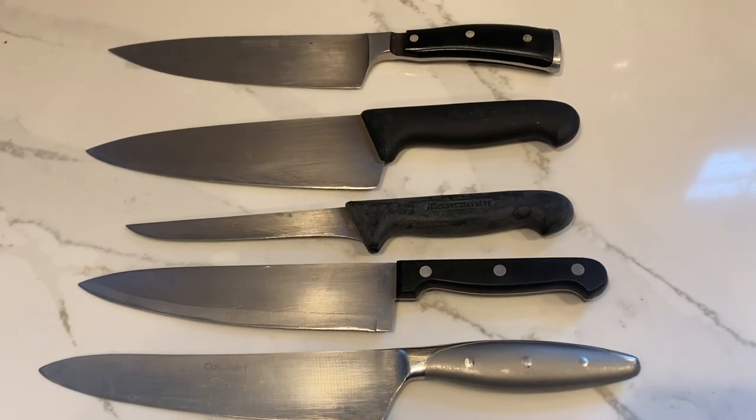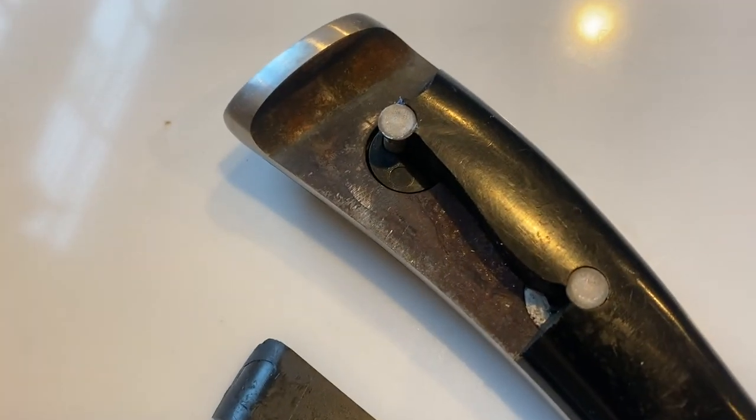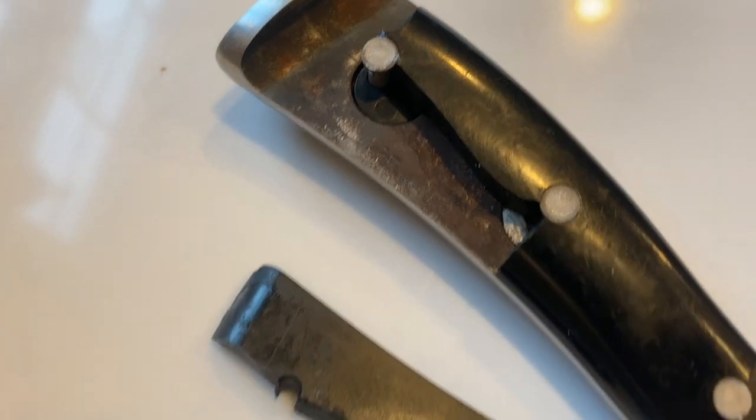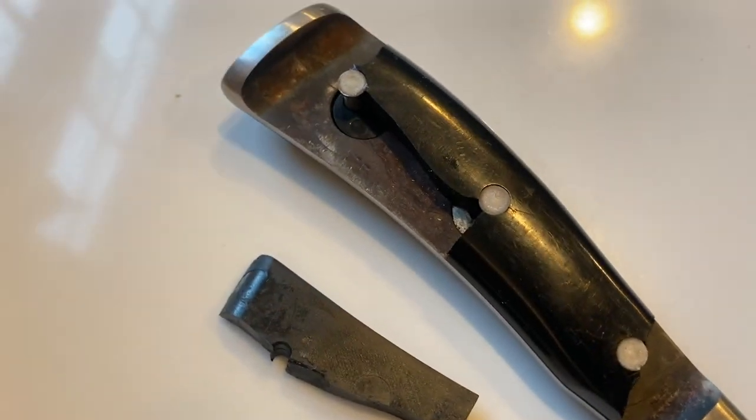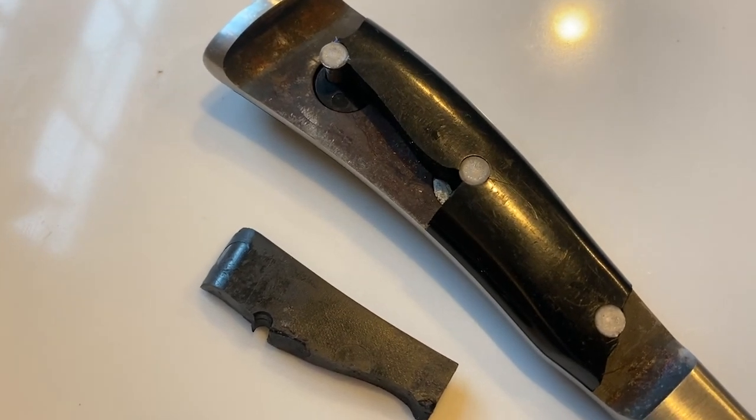That's the end of the blades for today. Here's why I asked yesterday if you did epoxy — I mean plastic or G10. This lady wants a new handle for a knife. I'll send you some pictures. Can you think you can epoxy it?